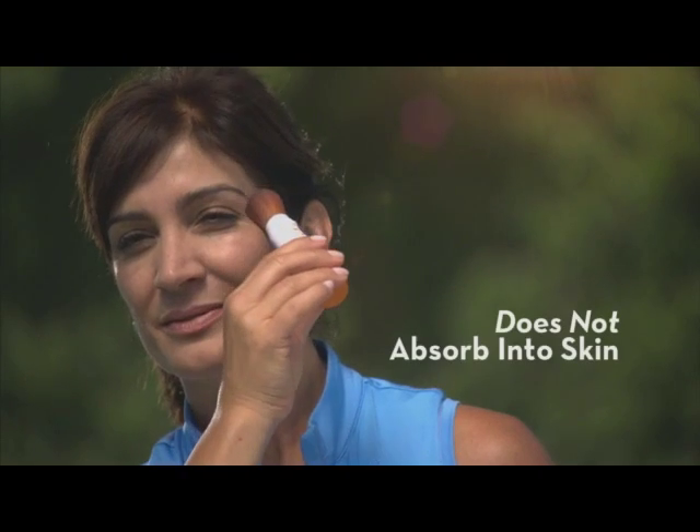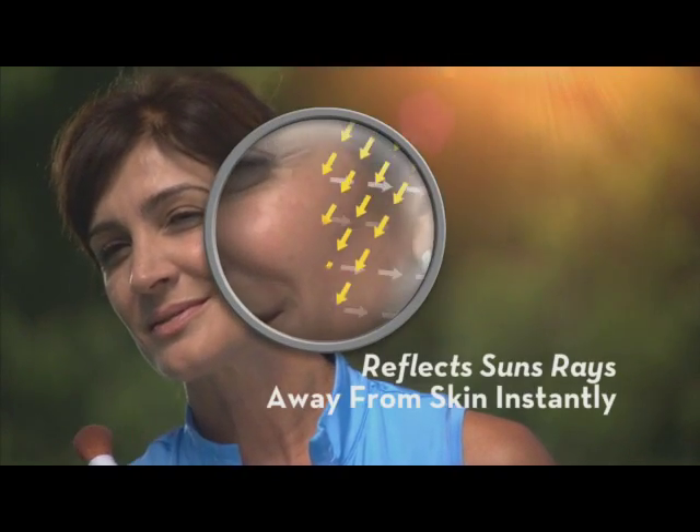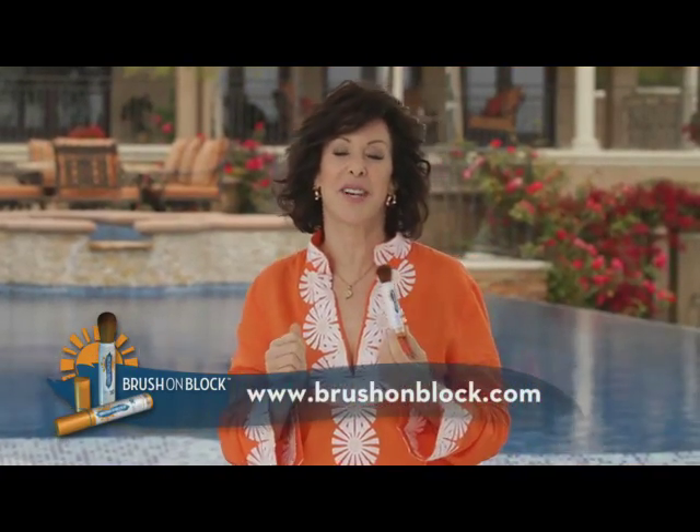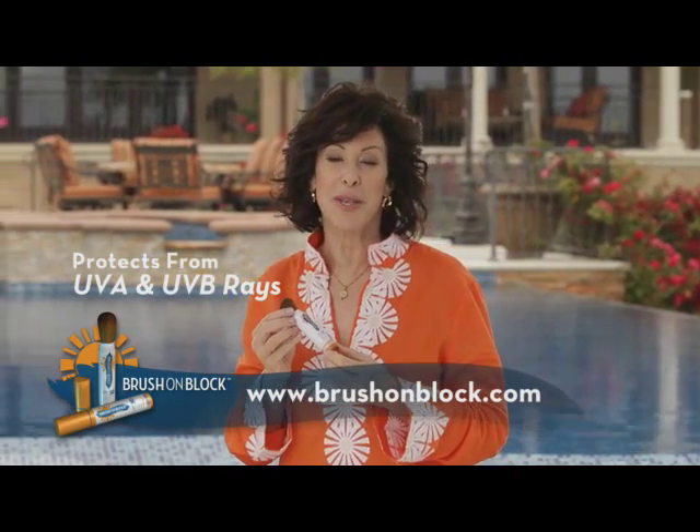Brush on Block does not absorb into the skin. Instead, it reflects the sun's rays away from the skin instantly. It's really like pulling a shade down in front of the sun to protect you from those harmful UVA and UVB rays.